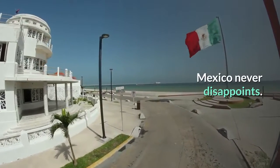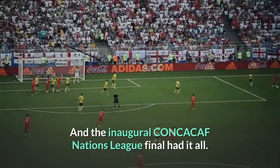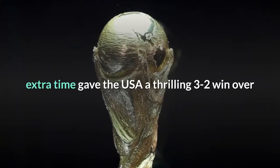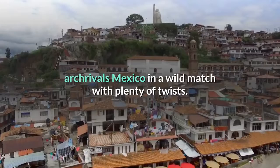Mexico never disappoints. The inaugural CONCACAF Nations League final had it all. A Christian Pulisic penalty kick goal deep into extra time gave the USA a thrilling 3-2 win over arch-rivals Mexico in a wild match with plenty of twists.